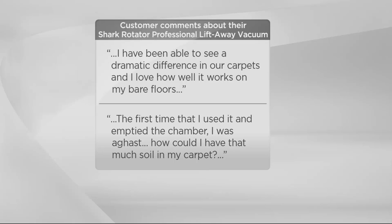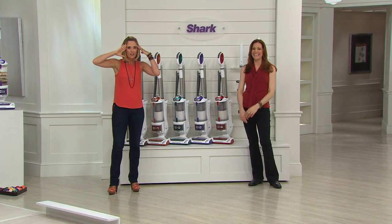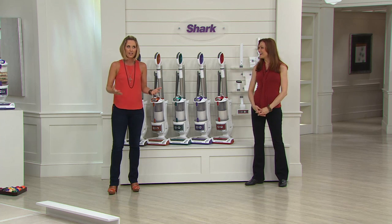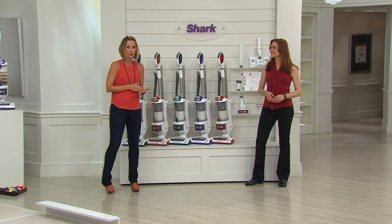'The first time I used it, I emptied the chamber — I was aghast how could I have that in my carpet.' Just like me — I took a picture on my Facebook page, Kirsten Linquist QVC, of the canister the first time I used it. I was in shock at how much I thought was clean. I was using the higher-priced other guys and I thought it was clean. Try this — love it like so many customers do.